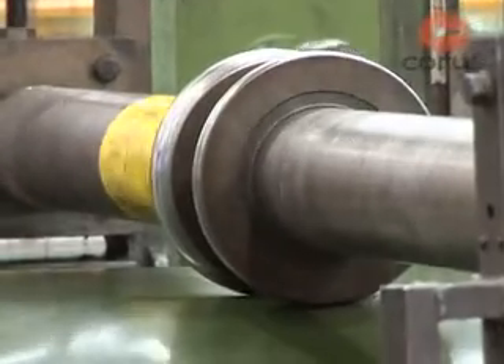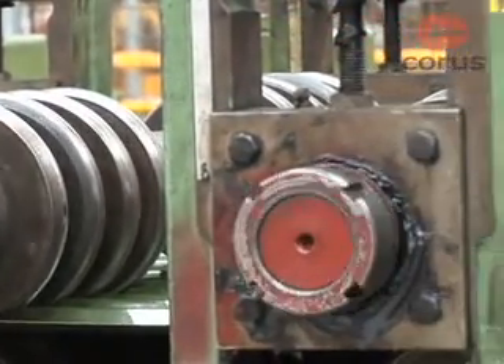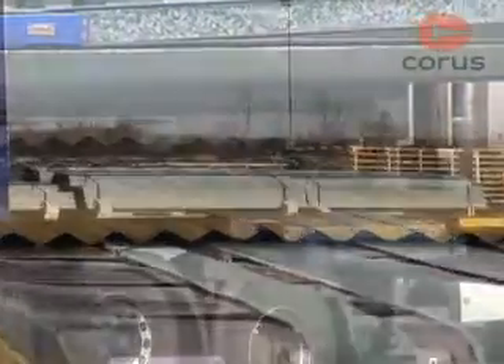The coated steel strip is delivered to the profilers in coils that are rolled to the required profile for the outer sheet and the inner sheet, before being cut to length and transported to site.